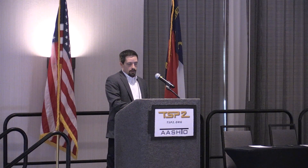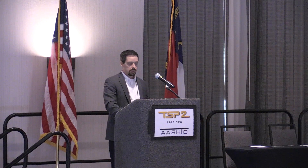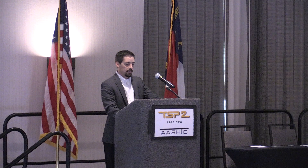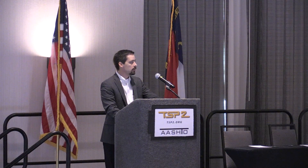So we came up with a preservation plan, just like we did for the other two examples. We've got the major components listed, activities we believe need to be done, frequency, costs, a schedule showing the last time the activity was performed, and when we'd recommend it be done on a cyclic basis.